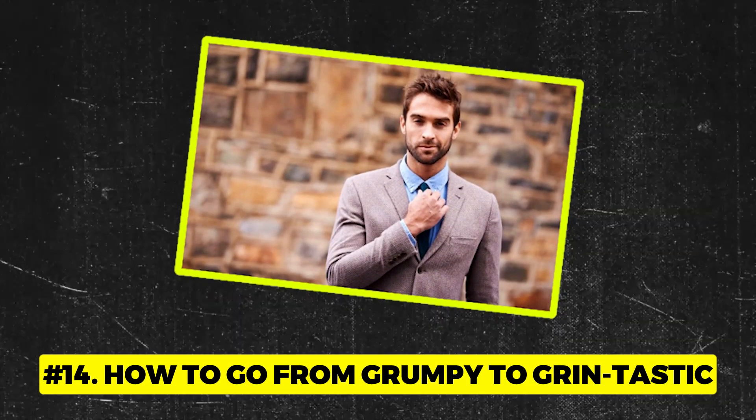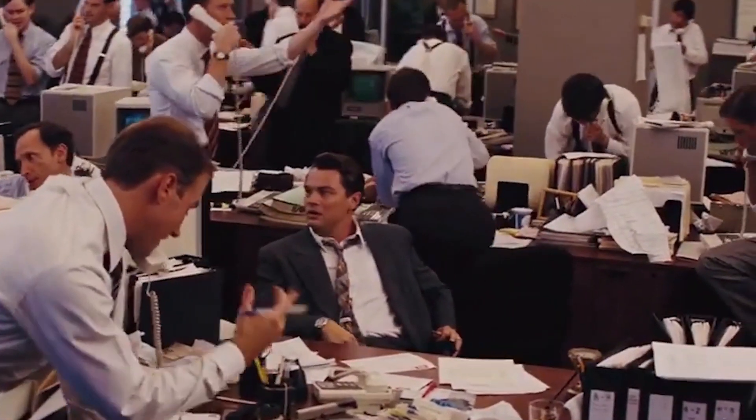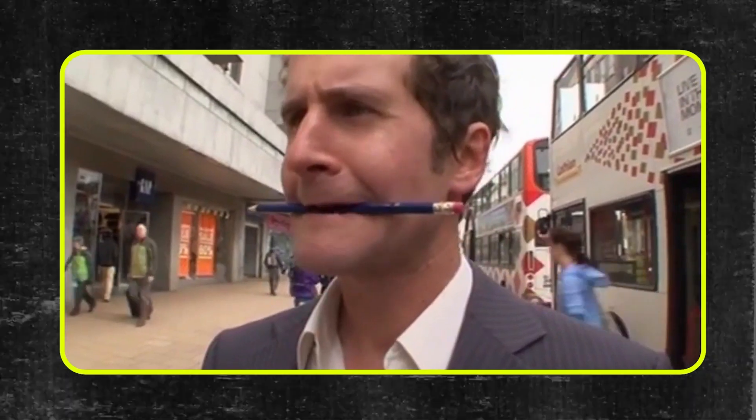Number 14: How to go from grumpy to grin-tastic. Ever had one of those days when everything's going sideways and you're hovering between a nervous breakdown and turning into the Hulk? Here's a quirky hack — grab a pencil and bite down on it gently, but make sure not to break a tooth. Holding a pencil between your teeth subtly tricks your facial muscles into mimicking a smile, sending happy signals to your brain and creating a mood-boosting feedback loop. Whether preparing for a nerve-wracking presentation or simmering down from a heated argument — pencil in hand, bite down, and let the positivity flow.